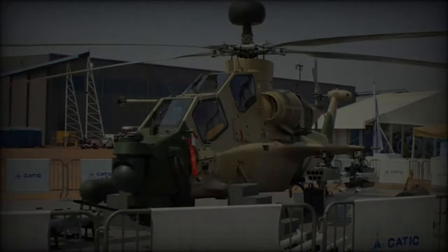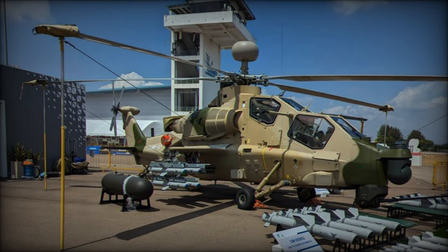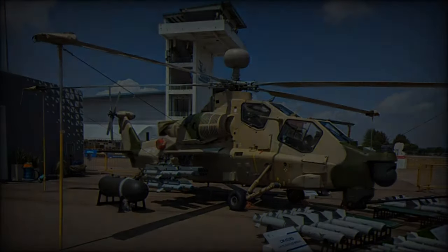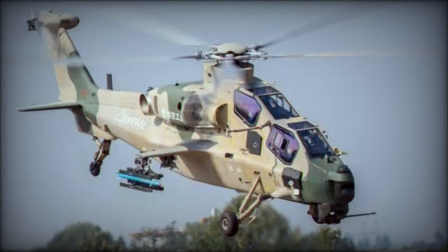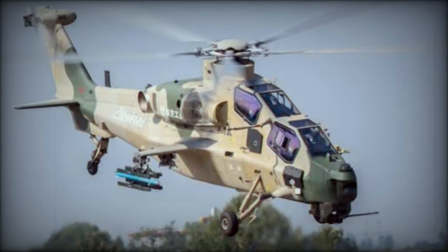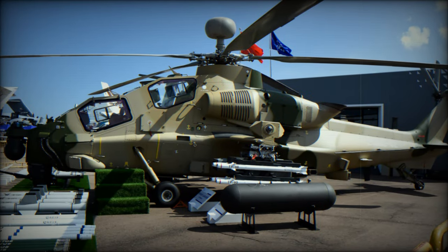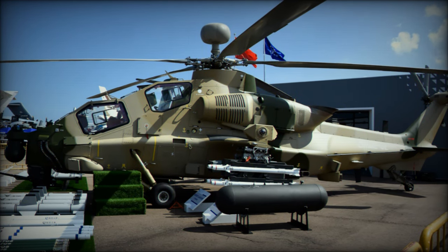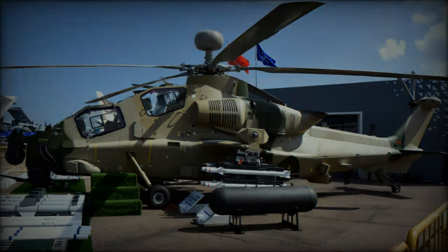The Z-10 Mi's presentation at AAD 2024 underscores AVIC's strategy to expand its market share in the global defense sector. With its advanced features, versatile combat capabilities, and extensive armament options, the Z-10 Mi is positioned as a competitive offering for countries seeking effective attack helicopters. As China continues to enhance its defense technologies, the Z-10 Mi is set to play a pivotal role in the international market, potentially revolutionizing attack helicopter operations for its future users.